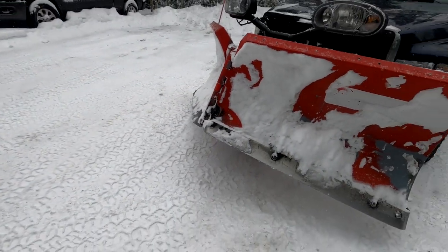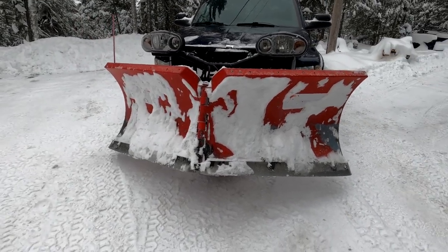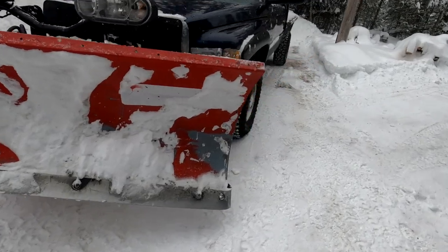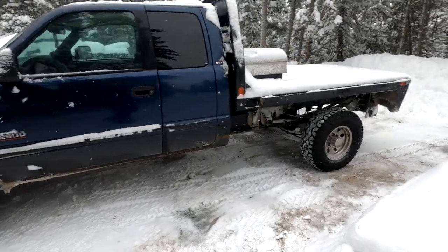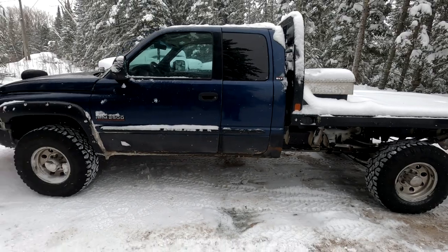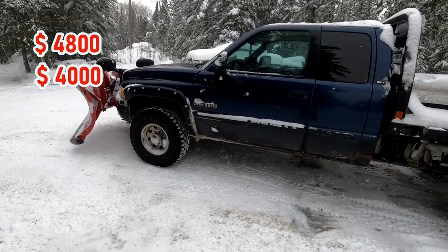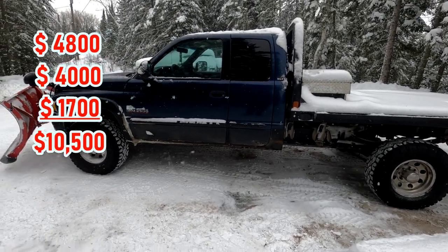9'2" Boss VXT — I don't think I've met a snowbank I couldn't push with this rig. So all in all for this truck and this setup, the flat deck I'm not going to include in the cost because that's for another project. Truck was $4,800. The plow I picked up used for $4,000. Plus a set of tires was $1,700. And I can plow anything I want to.